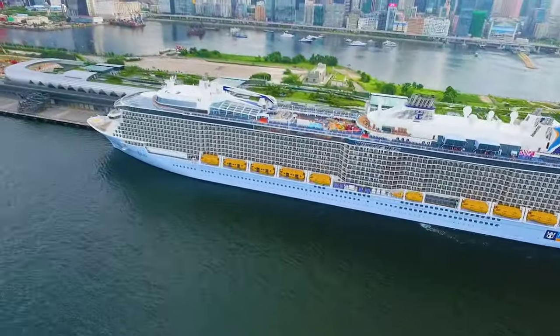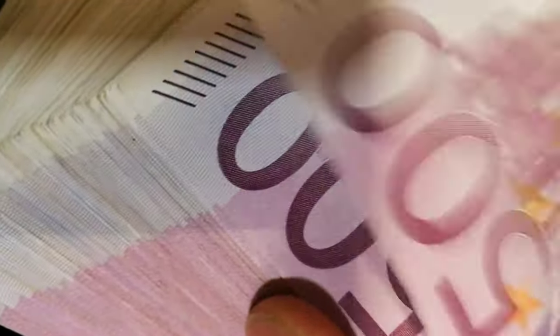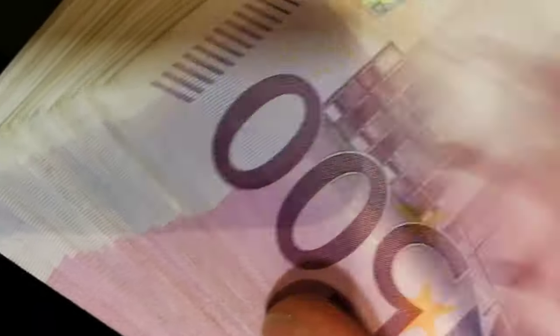You can join a cruise ship through an agent. The hierarchy is: Receptionist, Concierge, Guest Service Supervisor, Guest Service Officer, Senior Guest Service Officer, Assistant Manager, and Guest Service Manager. The starting salary is around $900 to $1,000 US dollars, depending on the company and your position.